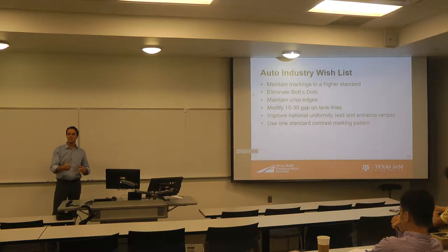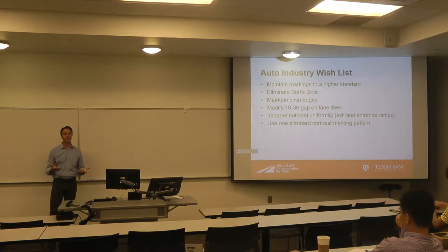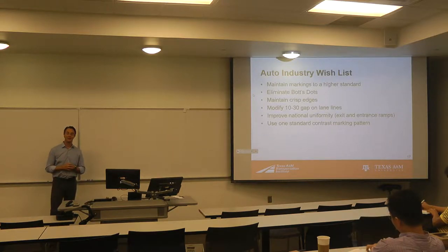Bot dots are a perfect example — they're not common here apparently, but if you go to Texas or California it's a very common way to mark roadways, particularly on concrete. They would like us to work on national uniformity of how we mark, sign, and signal our network. One of the most perfect examples is exit and entrance ramps — if you pay attention to how ramps are marked, you'll see inconsistencies you wouldn't otherwise recognize. When you're trying to program vehicles to understand what a 3-foot gap is versus a 5-foot or 10-foot gap, and sometimes they're there and sometimes they're not, it's very difficult because we have so many non-standard approaches.